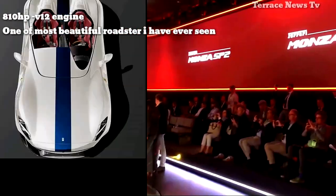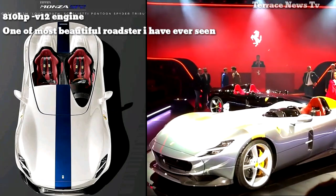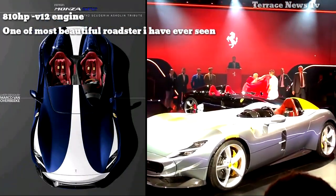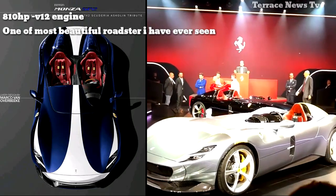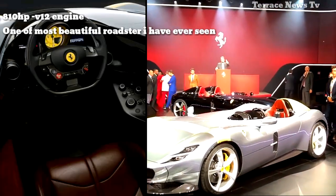The Ferrari Monza SP1 and SP2 draw inspiration from some of the prancing horse's greatest creations. According to Ferrari, the two new open-roofed cars reference the 1950s 166M,